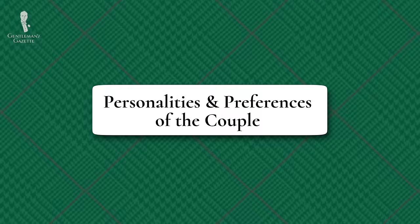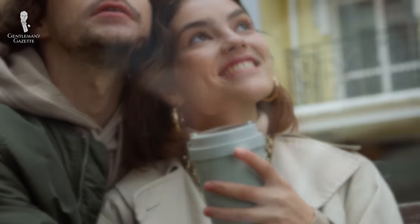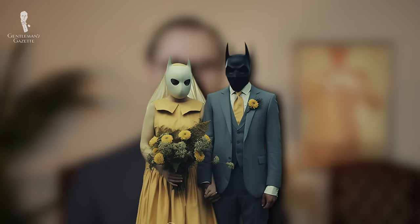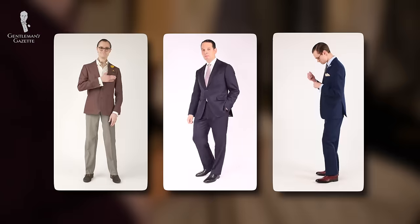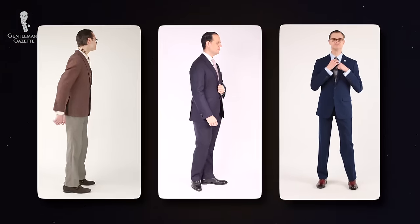Finally, if you're good friends with the wedding hosts, you can use your knowledge of them as a couple to understand how it might impact your clothing. Balancing all the considerations we've laid out here should help you determine if how you're dressing will be more casual, more formal, or somewhere in between.